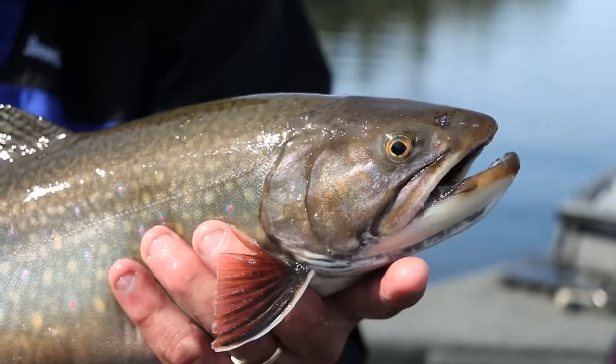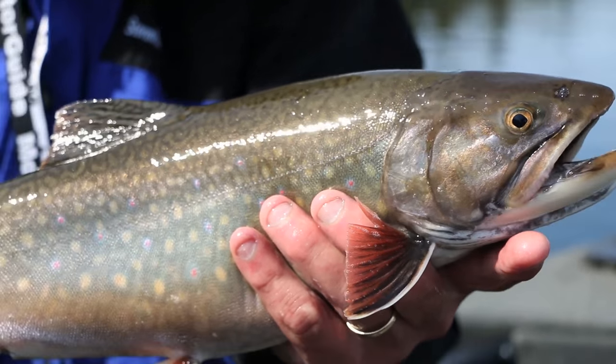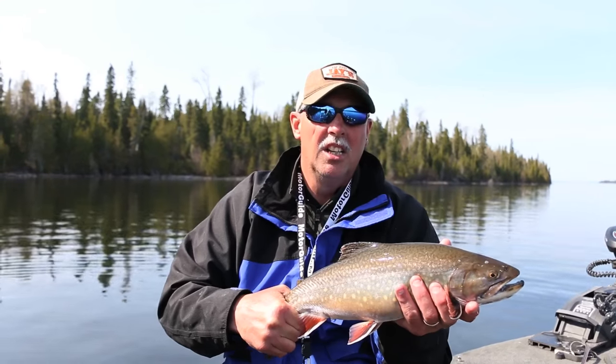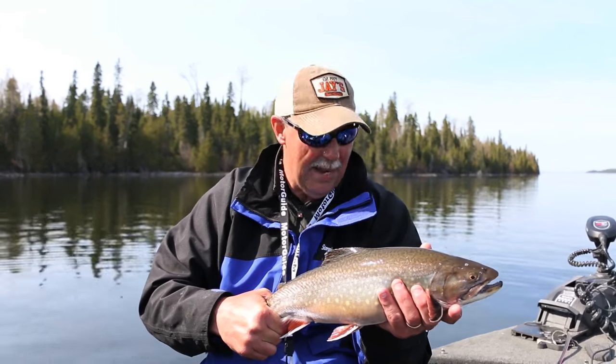My name is Mark Romanak, and you've been watching Fishing 411. I hope you enjoyed our little brook trout adventure. If you get a chance to get up to Lake Nipigon, you're going to be glad you did. Look up my buddy Chad Thompson at Pascha Lake Cabins — he'll hook you up. He knows how to catch these fish.